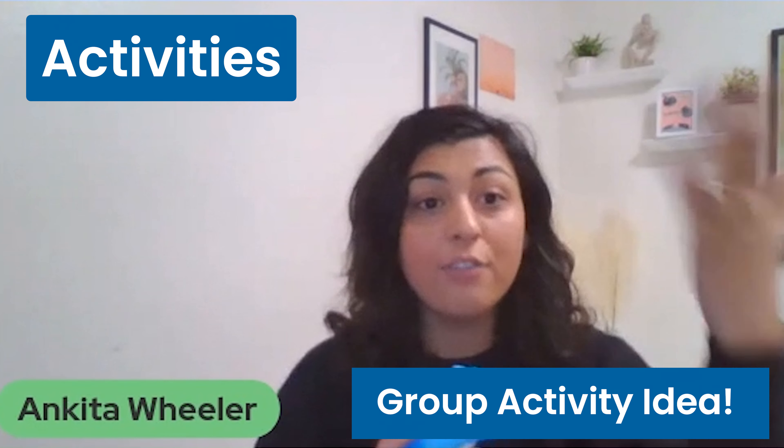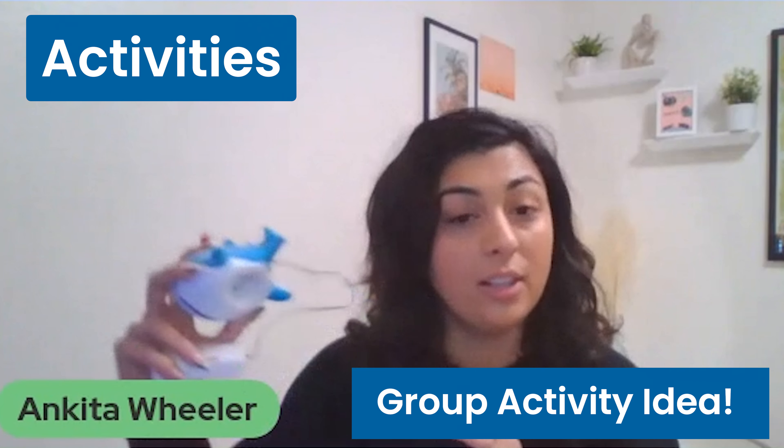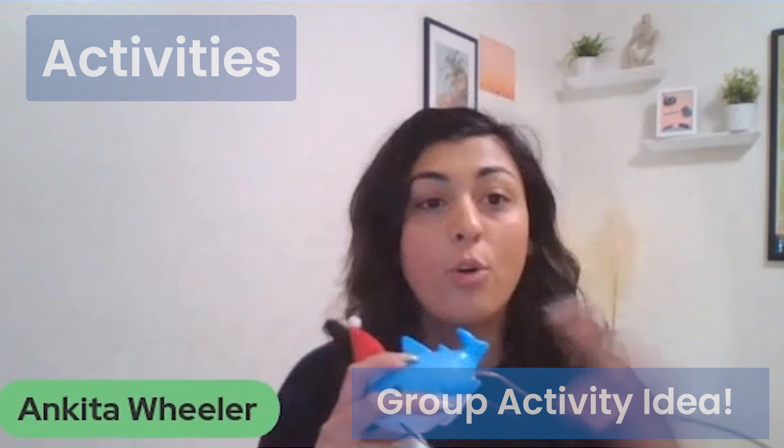Professionals can make this a group activity — maybe every time you catch a fish, there's a designated action or movement, or you have a designated person that's catching that fish or writing it down.